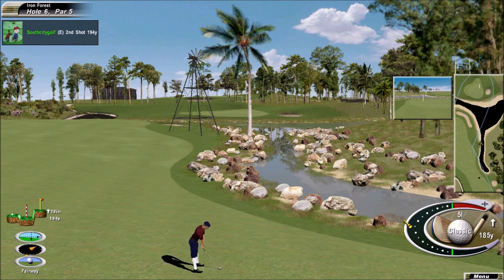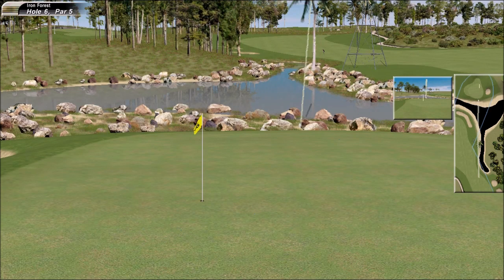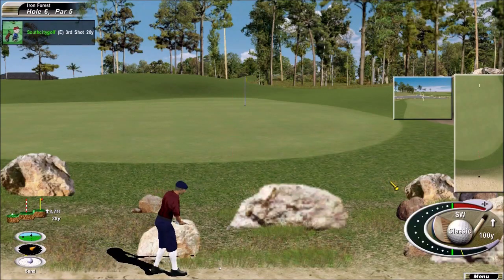The second to the par five. The second on the way to this par five — bunker. That is not going to leave a very easy bunker shot.